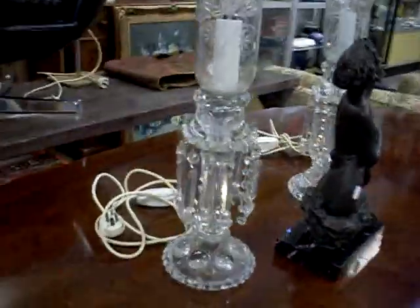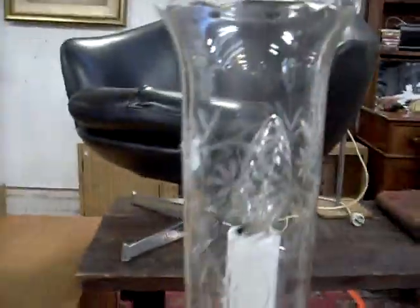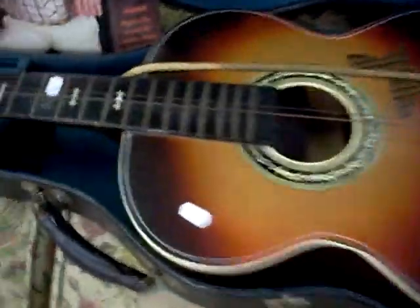Nice pair of Victorian-style lustre lamps with little etched designs in the shades, big storm shades on them. Reproduction bronze. Nice old sort of country and western guitar - he's nice with the inlaid design in the neck and around the sound hole.